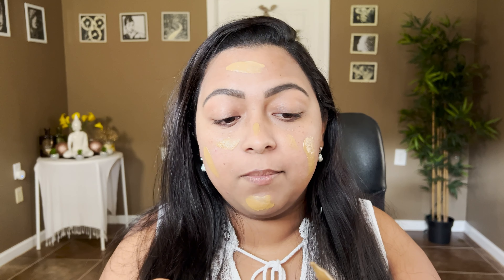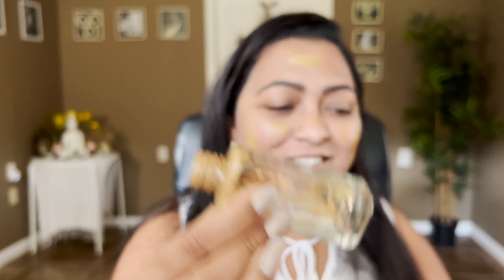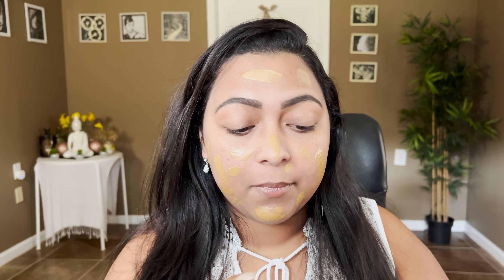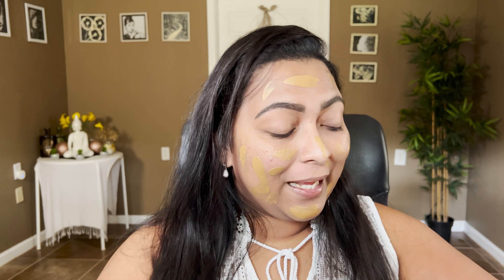I'm going to take my L'Oreal True Match Nude foundation. You guys have heard me rave about this so many times. I'm scraping off the last bits from the bottle because I'm on the verge of finishing this product — I'm so proud of myself! I have a few breakouts but that's okay, part of life. I'm going to smear it around and then use my BK Beauty brush to apply it. That 101 foundation brush — I cannot do without it.